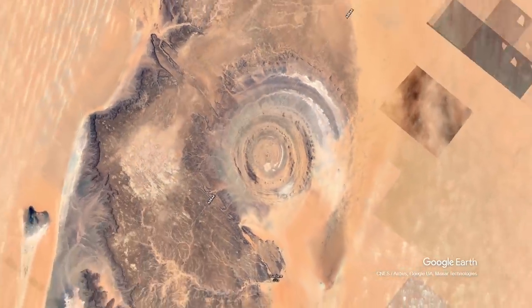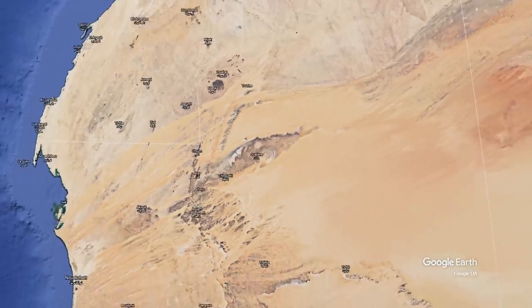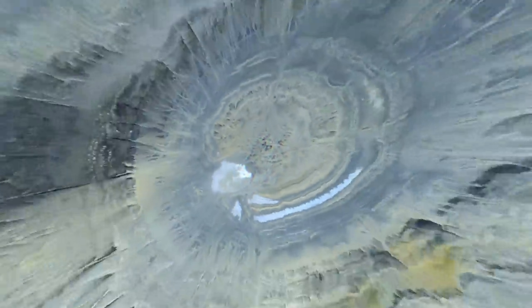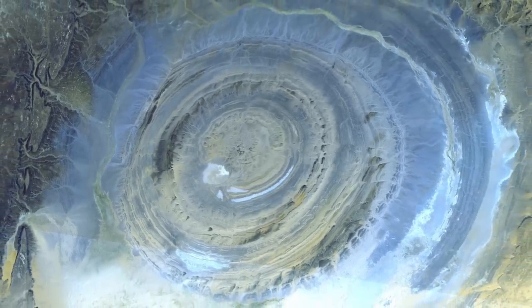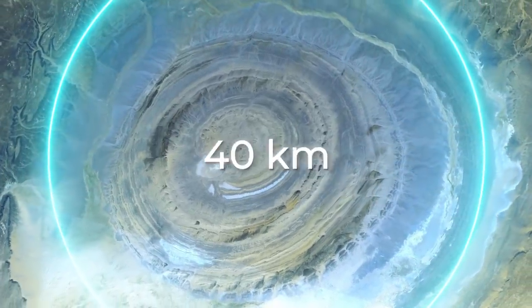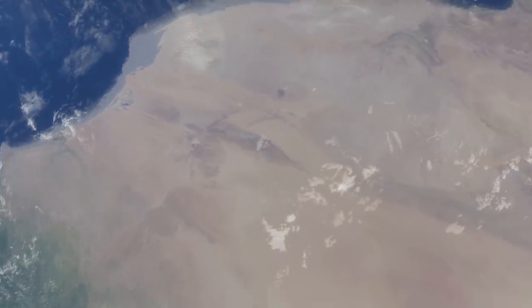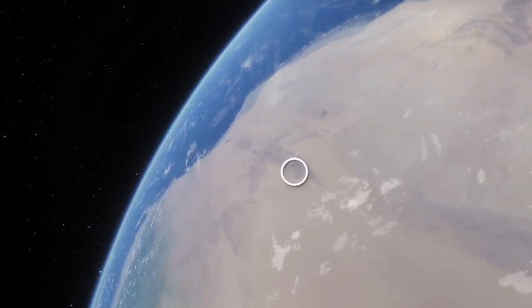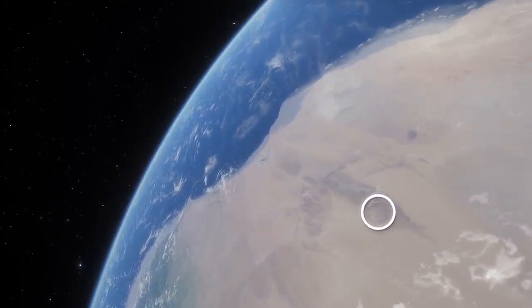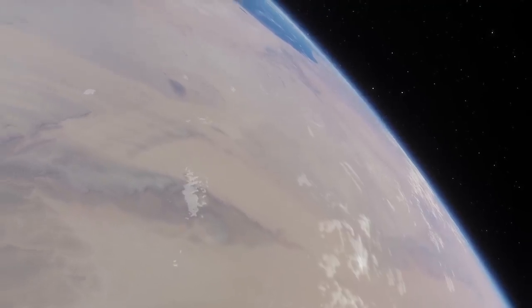The Eye of the Sahara, also known as the Richat Structure, is located in west-central Mauritania. And it does look like an eye — it's a kind of collapsed dome with a diameter of about 40 kilometers, or 25 miles. The structure is so huge that it can even be seen from space. For a long time, Richat served as a reference point for cosmonauts in orbit — a clearly visible object in the middle of a vast desert.